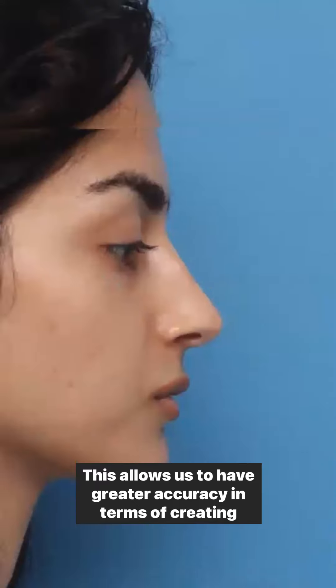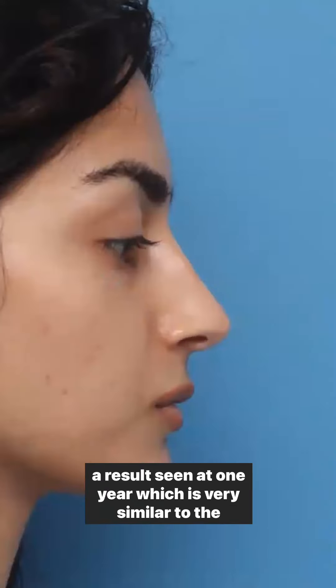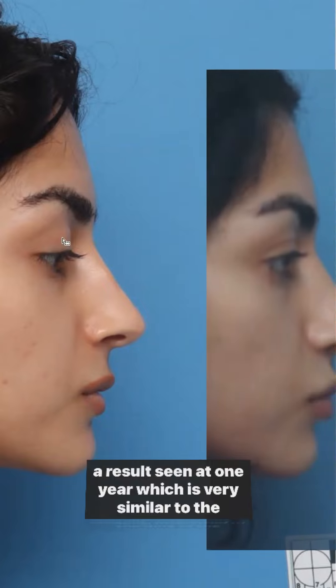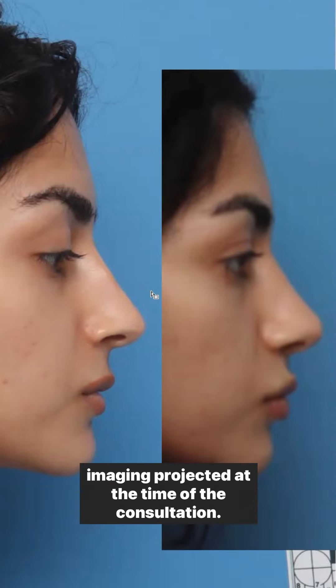Fourth, I have specific and meaningful bruising reduction techniques to help in your recovery. Fifth, I use a medication called Exprol, which numbs the nose for three days, significantly reducing pain, and most patients take no narcotics.